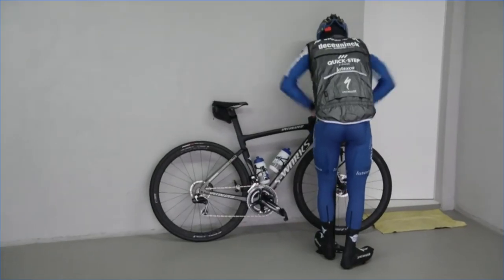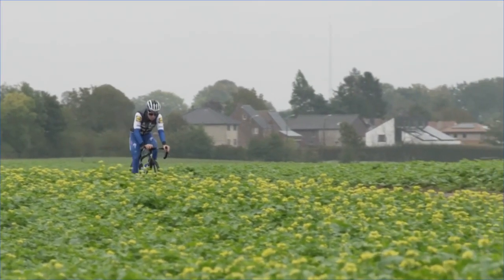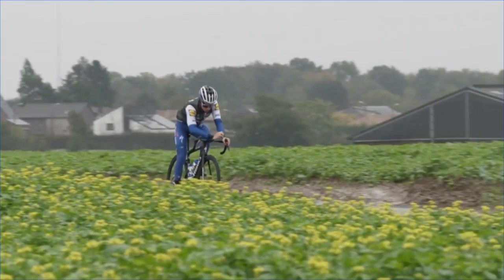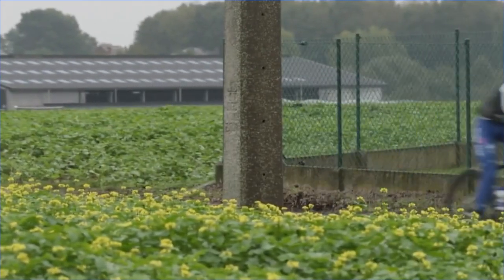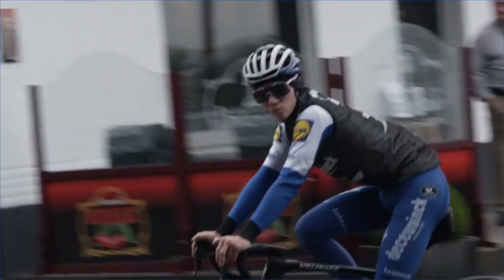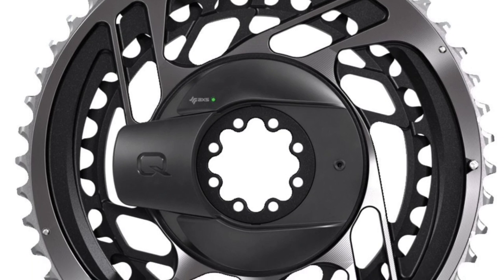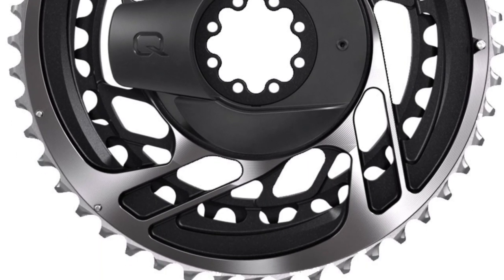Usually when Shimano brings out a brand new Dura-Ace groupset there's an all-new crankset — a brand new design. We saw it with the last one and the one before that. From the video, it doesn't look like there is a new crankset, but there might well be a new crankset in the pipeline. We might also see an upgrade to a power meter. When it launched a few years ago it wasn't that well received with a few issues, and since then Shimano has bought the Pioneer power meter business. So with that purchase, we might well see an update to the power meter and how it's integrated into the crankset — as we've seen with SRAM's neat integration of their power meter into the chainring itself.